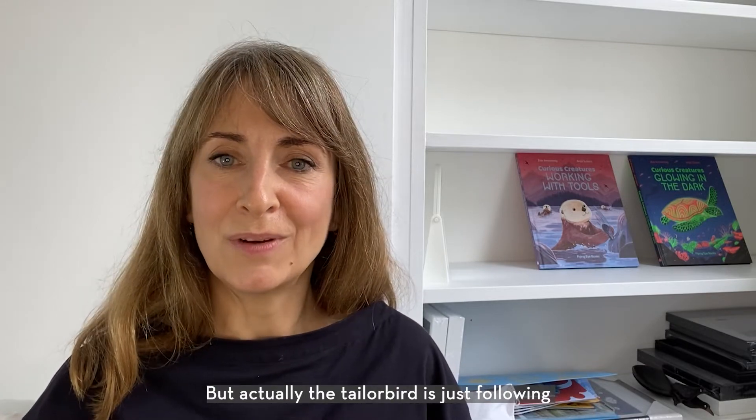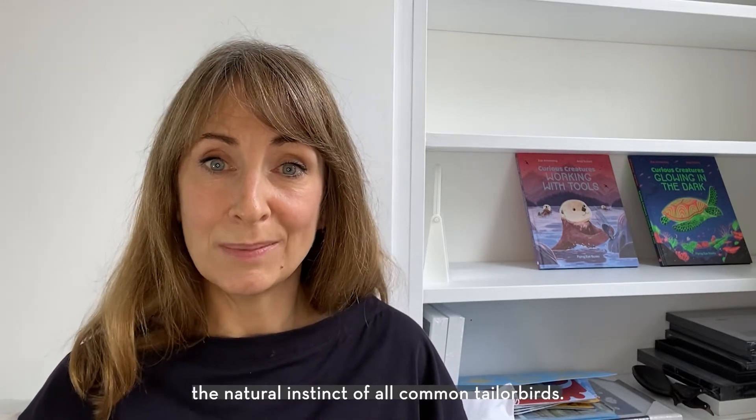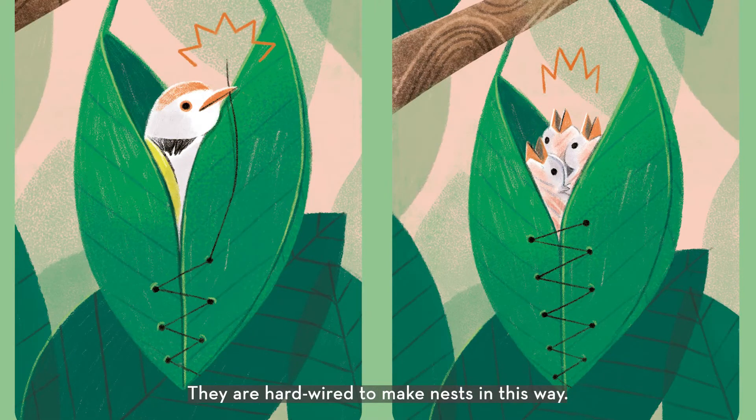But actually the tailor bird's just following the natural instinct of all common tailor birds. They're hardwired to make nests in this way. So her tool use is fixed and inflexible — she can't try out new tricks.